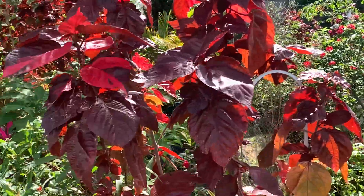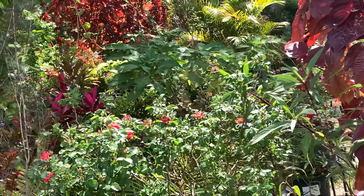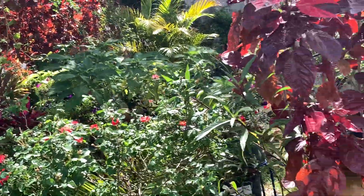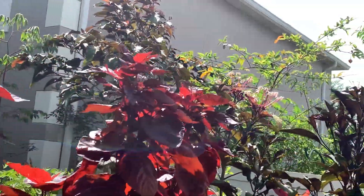I have one more over here. I remember I purchased four of those trees at Lowe's and they're still alive. All right guys, I'm going to show you one of my beautiful flowers in the garden.